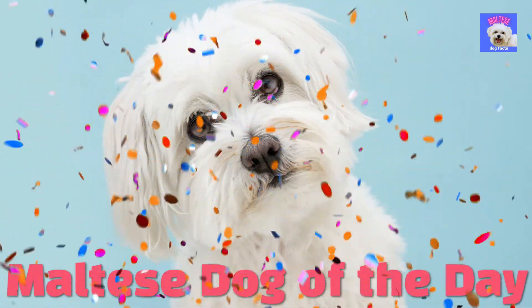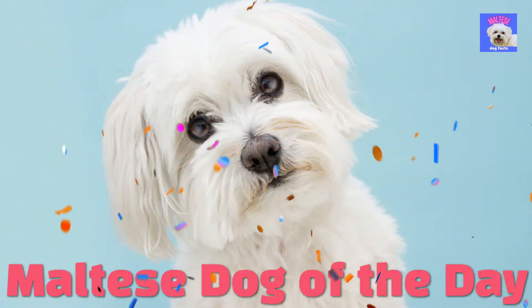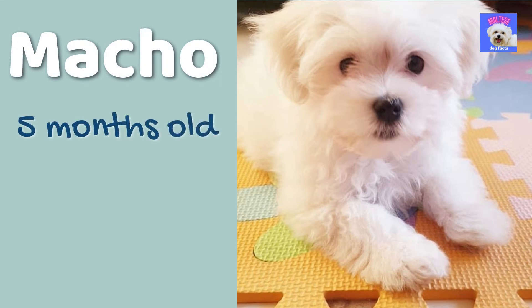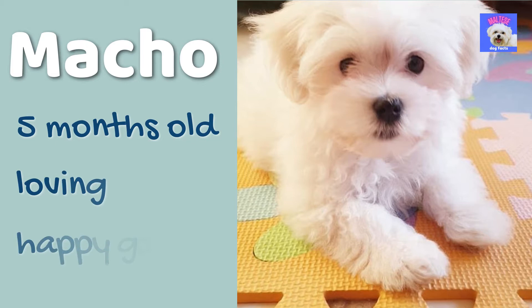The Maltese dog of the day: today we have chosen this cute little Maltese puppy Macho from the United Arab Emirates, in this picture 5 months old. Macho is very loving and happy going — we can see that clearly from this photo. What a sweetheart!